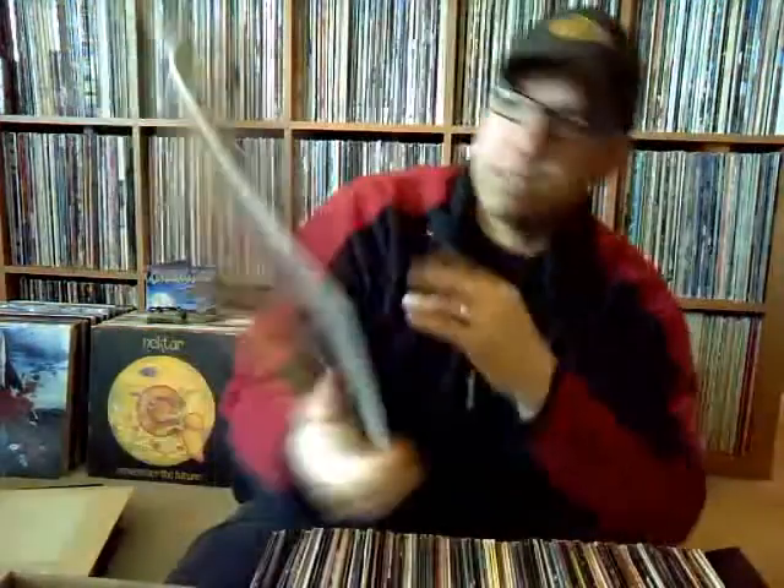Didn't have this in the David Bowie collection — don't have a lot. But this is David Bowie, 'Never Let Me Down,' one of his '80s albums. Just had the original inner sleeve with it as well.